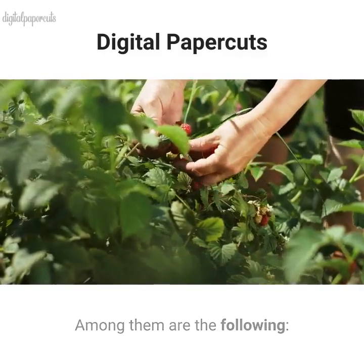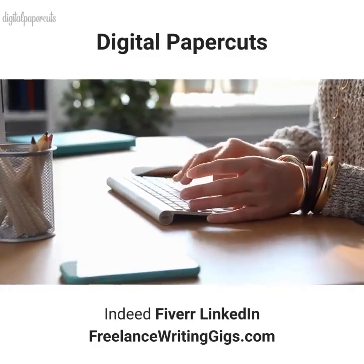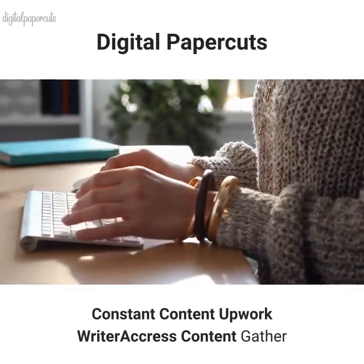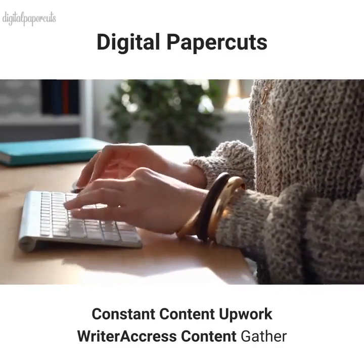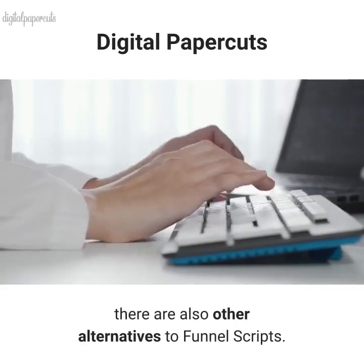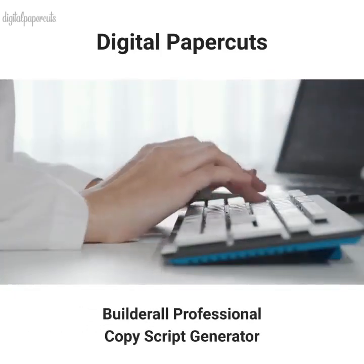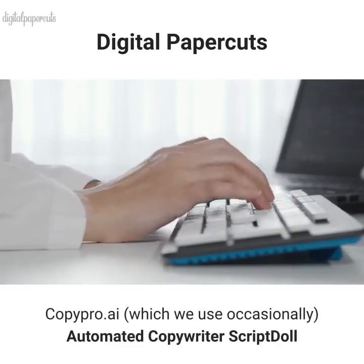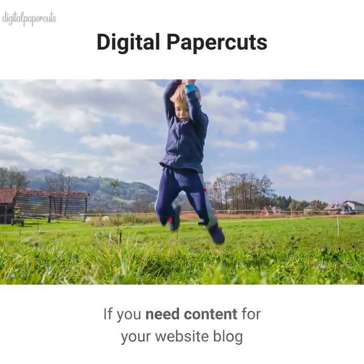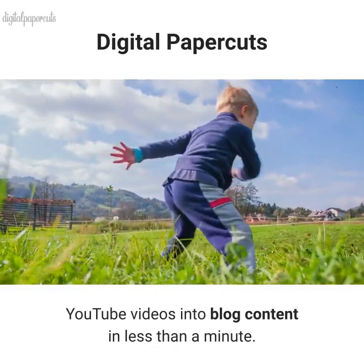Among the platforms for finding copywriters are: ProBlogger, Indeed, Fiverr, LinkedIn, FreelanceWritingGigs.com, FreelanceWriting.com, FlexJobs, BehanceMedia, Bistro, Compose.ly, ContentFly, TheHoth, TextBroker, IWriter, ConstantContent, UpworkWriter, Recress, and ContentGather. Besides hiring professional copywriters, there are also other software alternatives to Funnel Scripts, including Builderall professional copy, script generator CopyPro.ai — which we use occasionally — and automated copywriter Script Doll. If you need content for your website blog, we suggest you check out ContentNinja.io, which will allow you to turn YouTube videos into blog content in less than a minute.